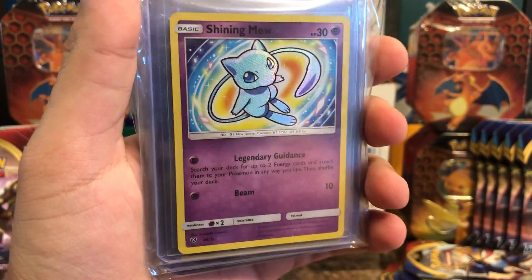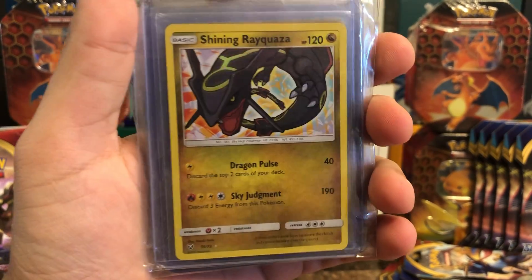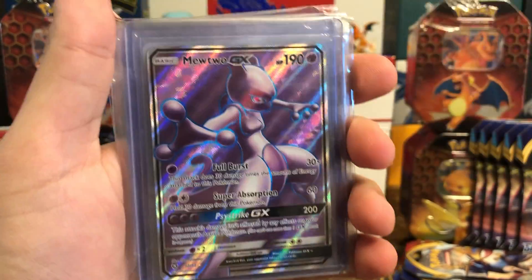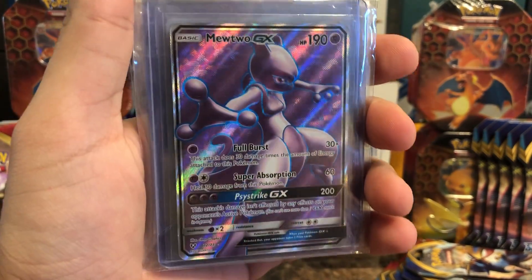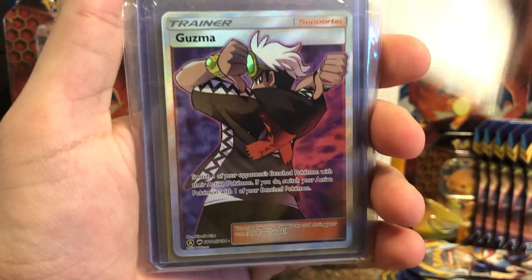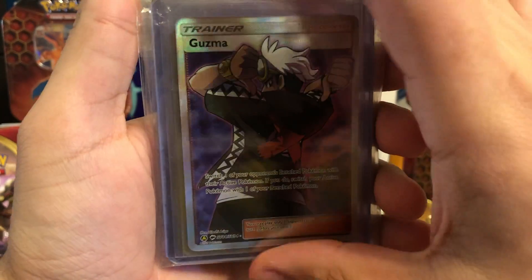Shining Mew from Shining Legends — I have a whole bunch of these so I thought I might as well send one to get graded. Shining Rayquaza — same deal, have a bunch of these. Shining Arceus — again, I've got a bunch as you'd see in my binder preview. Mewtwo GX — this is my fourth one and probably the best-looking of the bunch, the others have specs or defects or are miscut. And Guzma — one of the better ones I have out of three or four copies, so I thought I'd send it out.